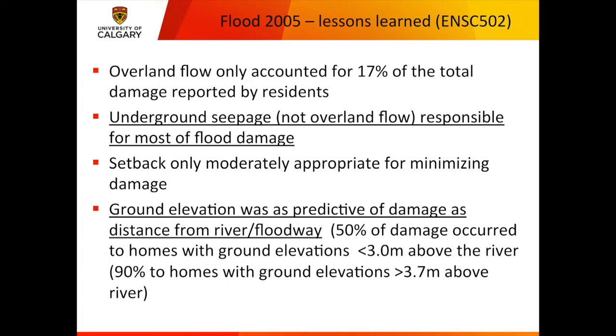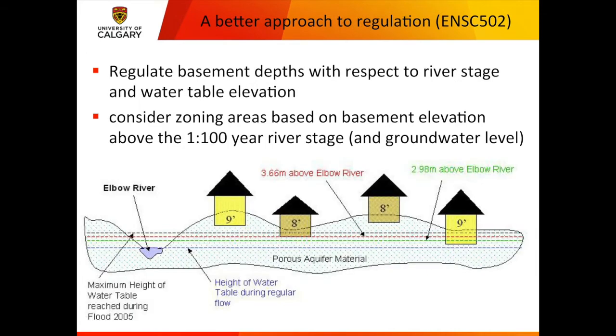The ground elevation at houses was as predictive of damage as the distance from the river. They found they could easily predict the amount of damage by the elevation of the ground combined with the depth of the basement below ground. Their conclusions were to use basement depths to regulate development in the floodplain — not distance from the river — and consider zoning areas based on basement elevation above the 1-in-100 or 1-in-200 river stage level.